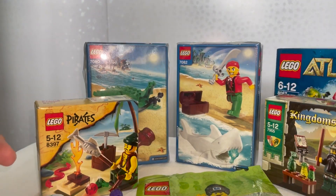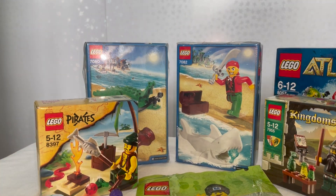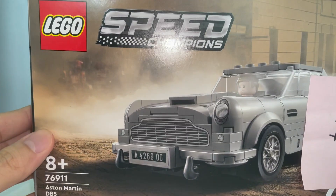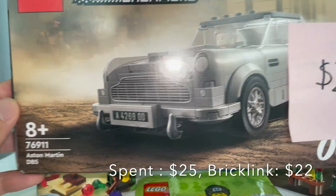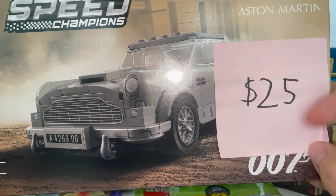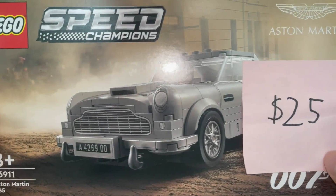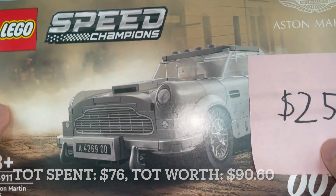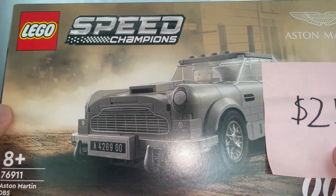Next we have the LEGO Atlantis set 8057, which I bought for around 20 dollars. The market price for this is around the same nowadays, so I'm pretty happy to get it at essentially normal retail price.